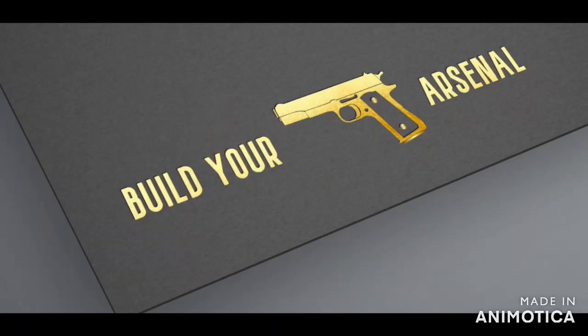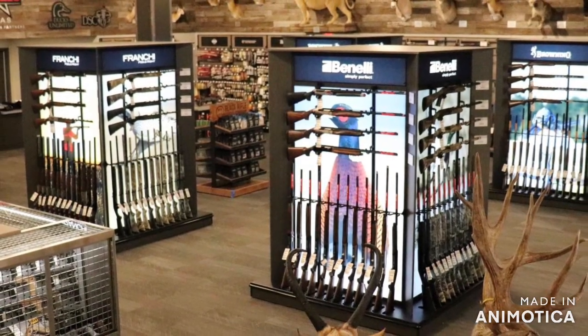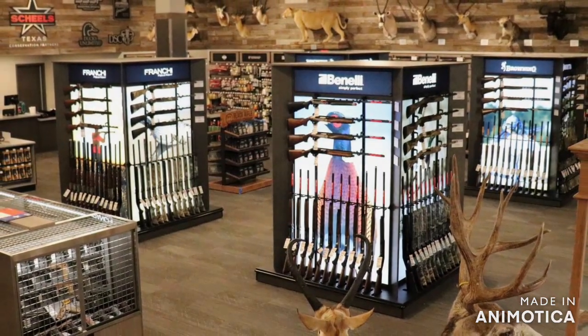Welcome to Build Your Arsenal. Today we're taking a look at what is arguably the best value firearm right now. If you're pro-2A, like, comment, subscribe, and share this video to help beat YouTube's algorithms.